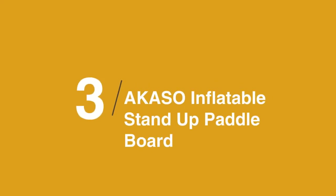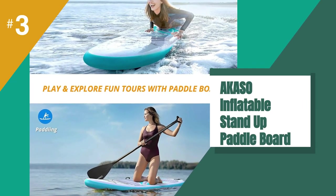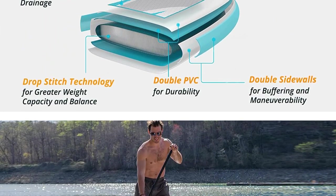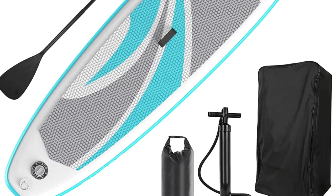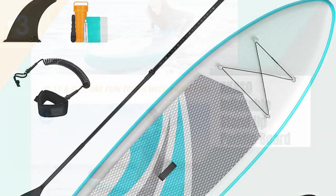At number 3 is the AKSO Inflatable Stand-Up Paddle Board. Paddle around the lake or try your hand at SUP Yoga with this sturdy inflatable paddle board. It comes with everything you need to get out on the water: a carrying backpack, a paddle, a pump, an ankle leash, and a 10-pound waterproof bag to keep your personal items dry.